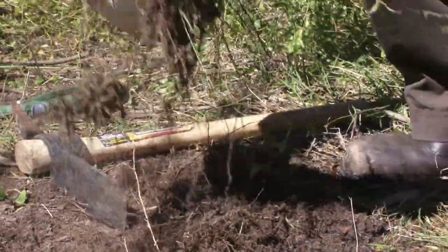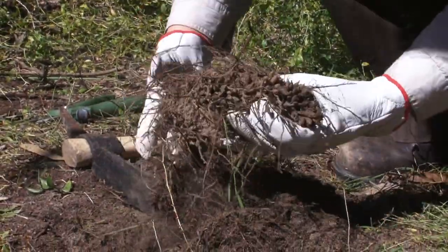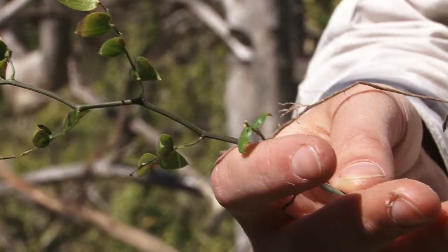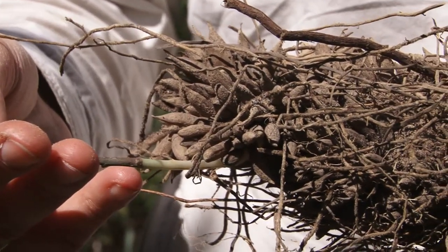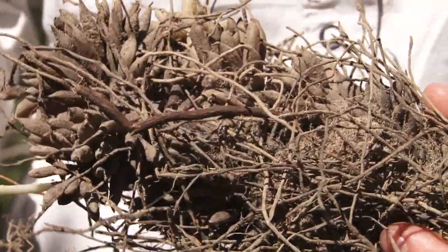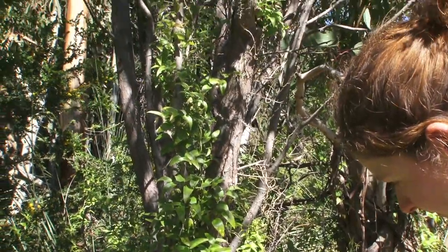Bridal creeper grows from fleshy tubers underground that are densely arranged along a branching rhizome. The tuberous root mat can be up to 10 centimetres thick and can account for up to 90% of the plant's biomass. The leaves are a shiny bright green colour and occur along the length of the twisting wiry stems.